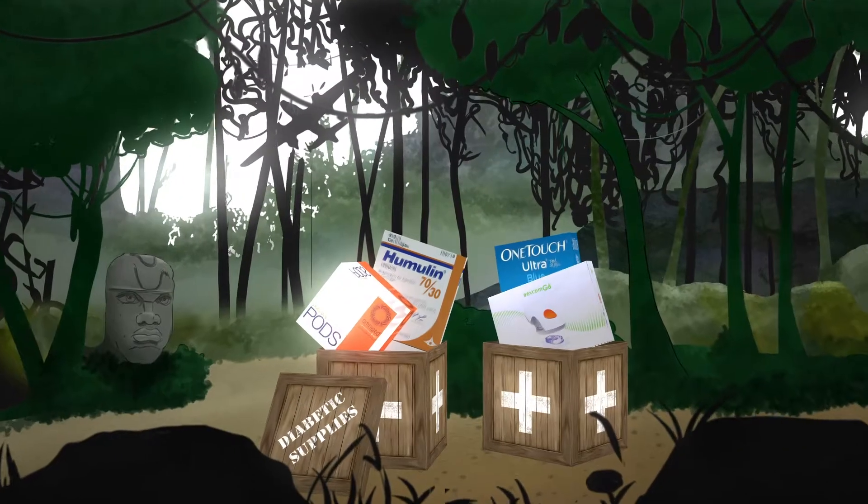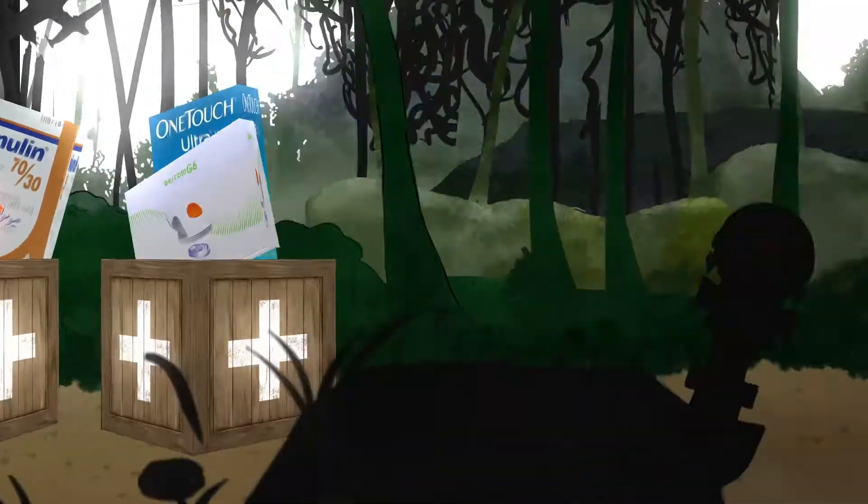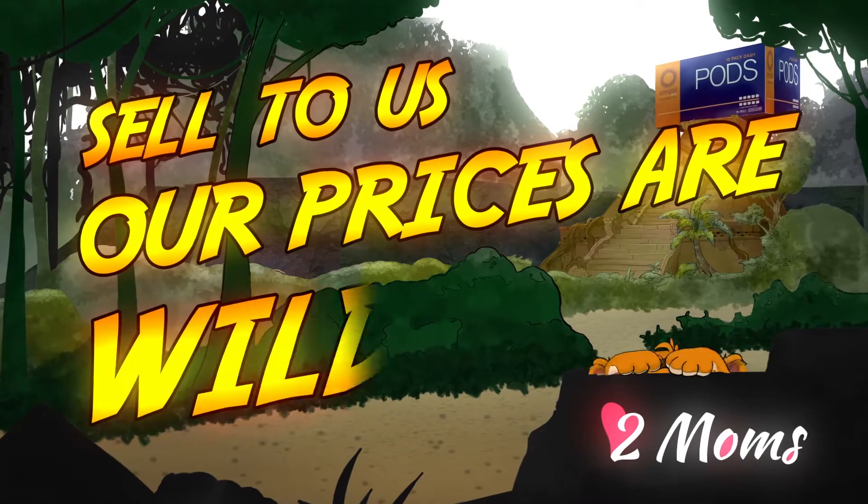Does your medicine cabinet look like a jungle with all those extra diabetic supplies? No worries. Just sell to us. Our prices are wild.